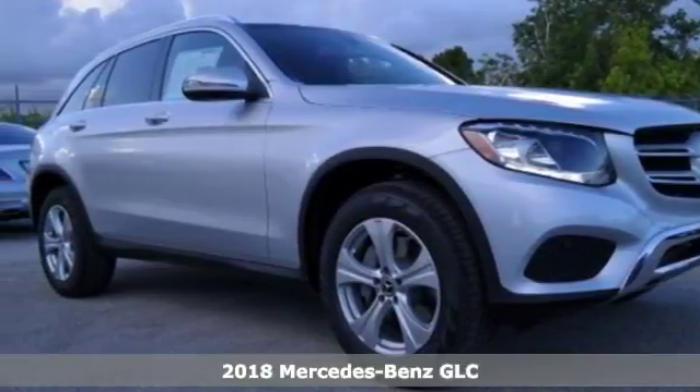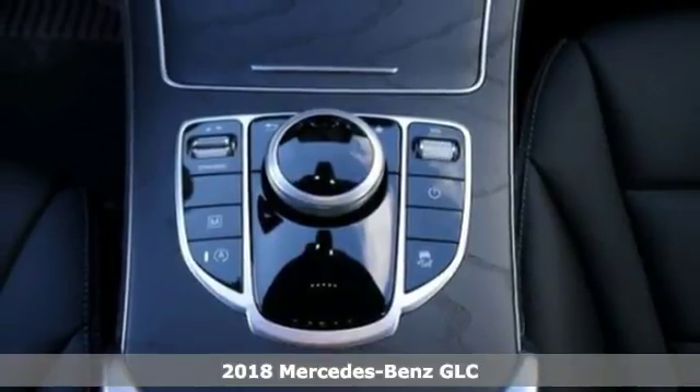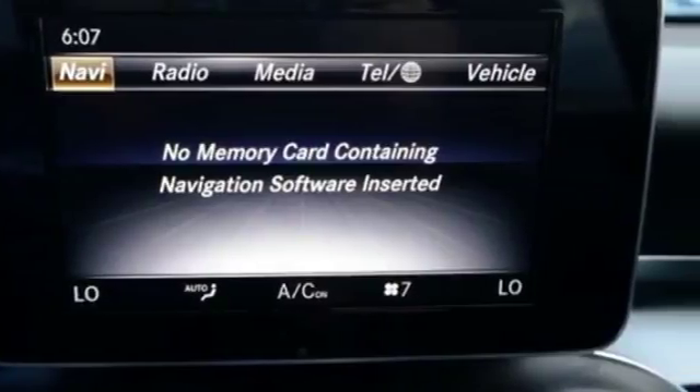Here's a 2018 Mercedes-Benz GLC. Adoring eyes follow the toned body of this GLC everywhere it goes. No matter where it is you're headed, you'll adore what it offers inside.